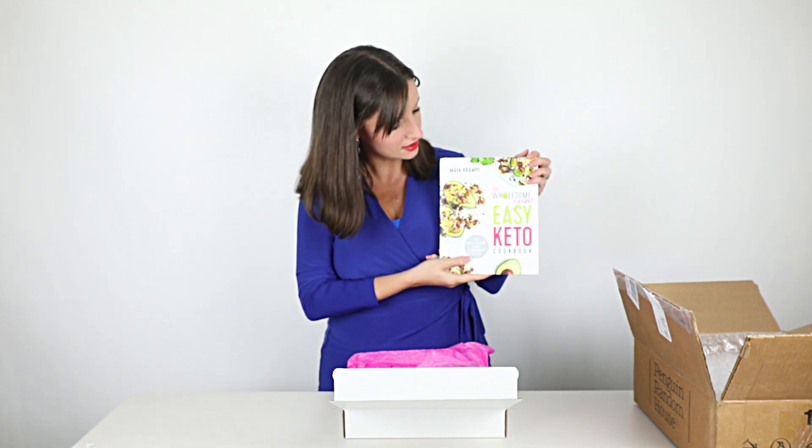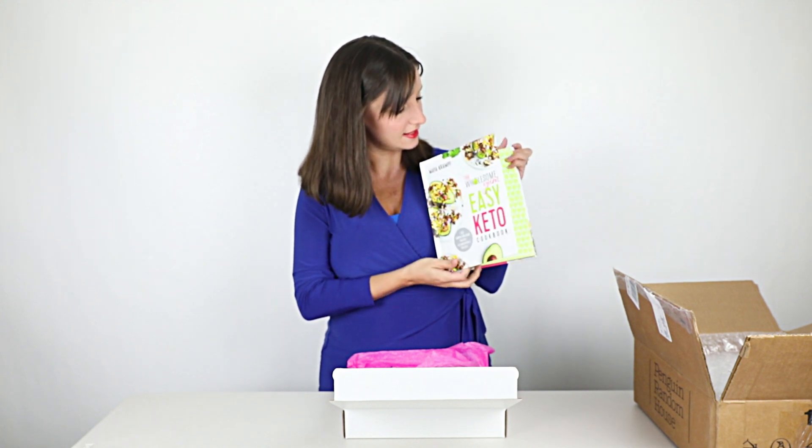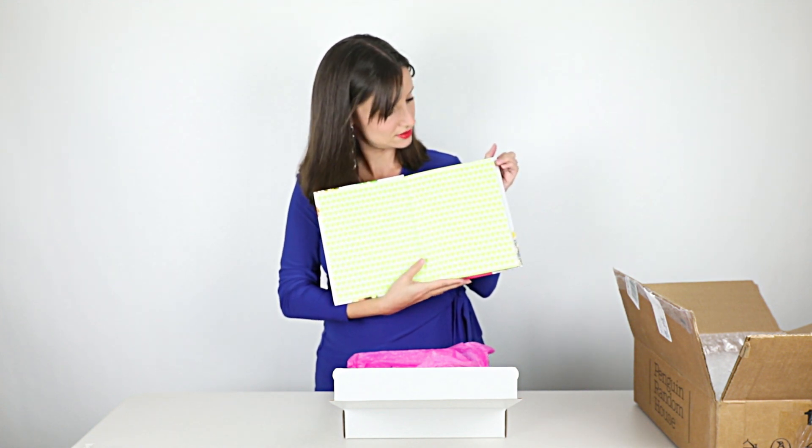You can see it's a hardcover — I was adamant about that. And we've got some cute little avocados on the inside front cover.